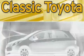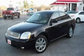Another fine vehicle offered by Classic Toyota. This is a 2007 Mercury Montego.